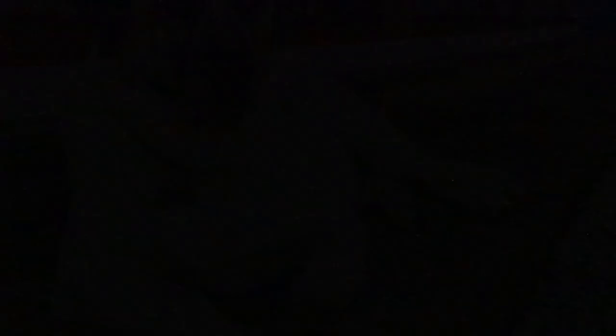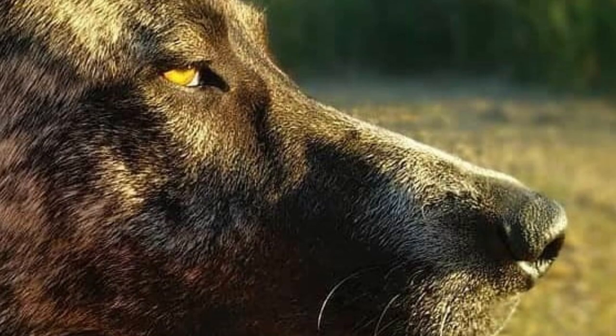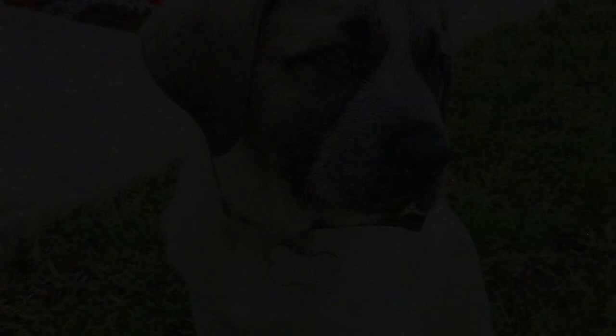The Rafeiro do Alentejo has a dense double coat, which sheds some fur all year long, more heavily during shedding seasons. Regular brushing is recommended to minimize shedding. No other grooming is strictly necessary, as the dog can keep its coat in very good condition by itself. Just like with any other breed, you should regularly check the dog's ears, eyes, nails and teeth, and clip or clean them if needed.